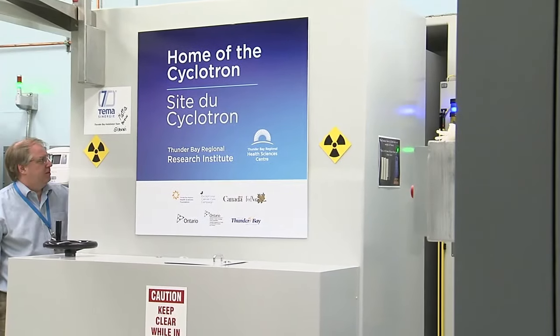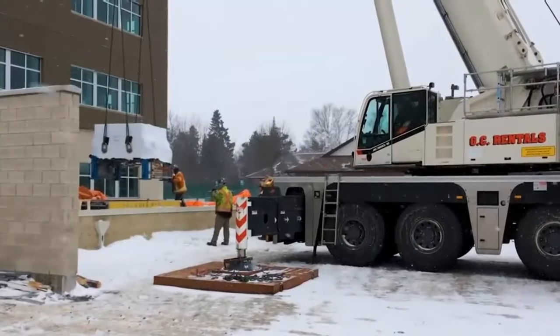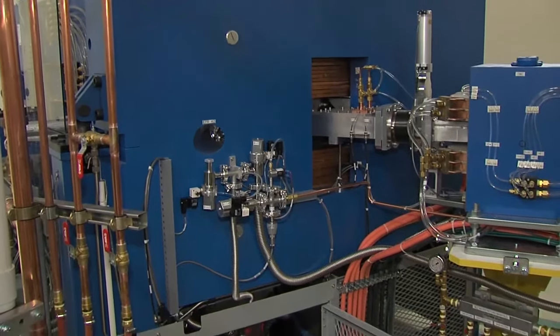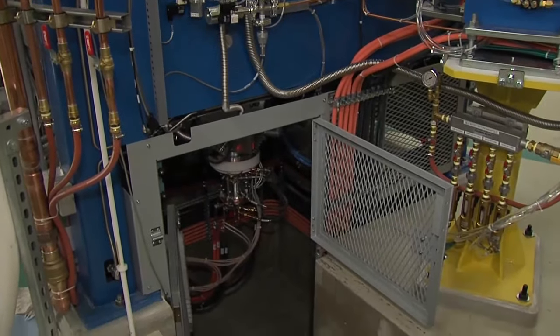The cyclotron project was first proposed in 2007 and received millions of dollars in funding from Ottawa, the province, the city, and local donors. The massive unit was installed in 2015 and produced its first isotopes the following year. But since then it's only been used for cancer research projects, as it didn't meet all the Health Canada requirements for cancer isotopes until late last year.